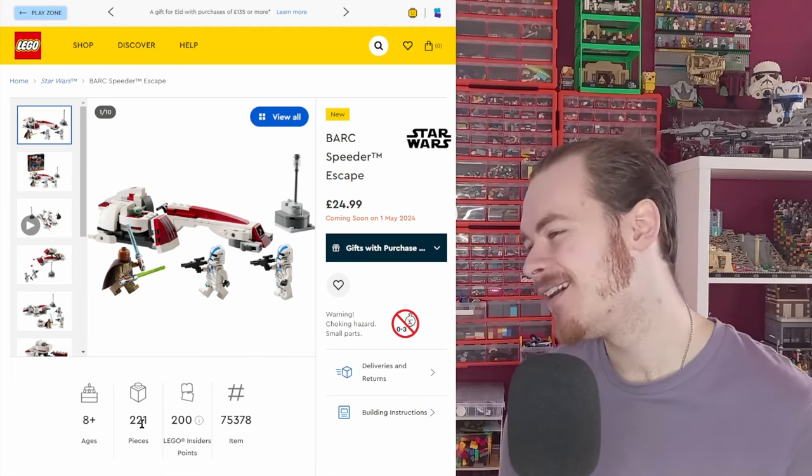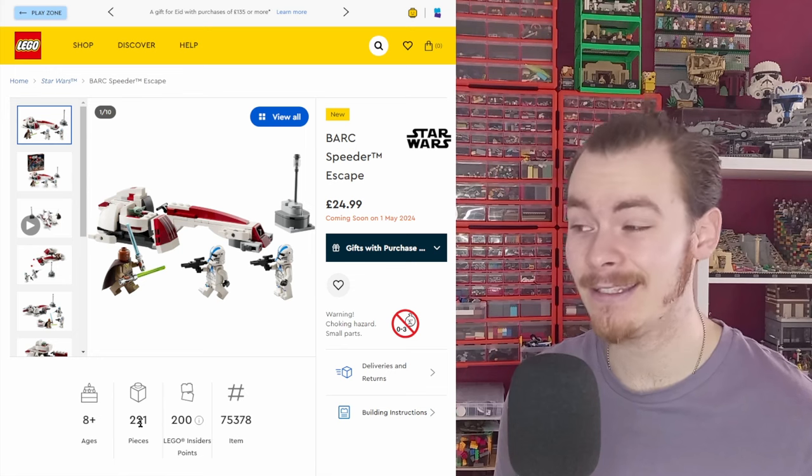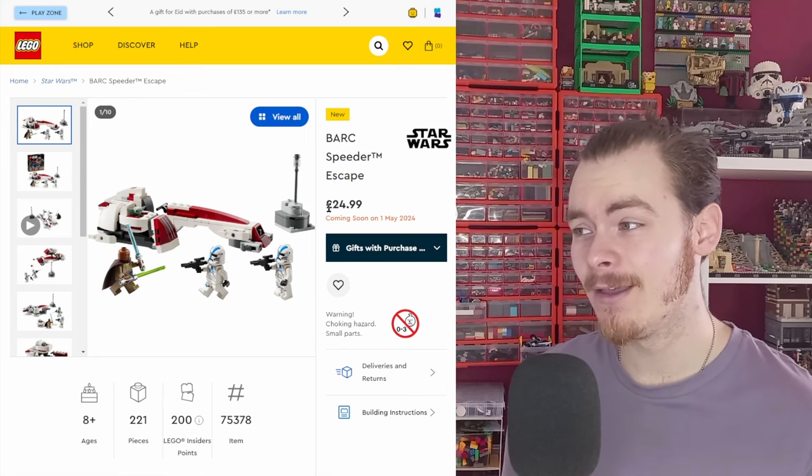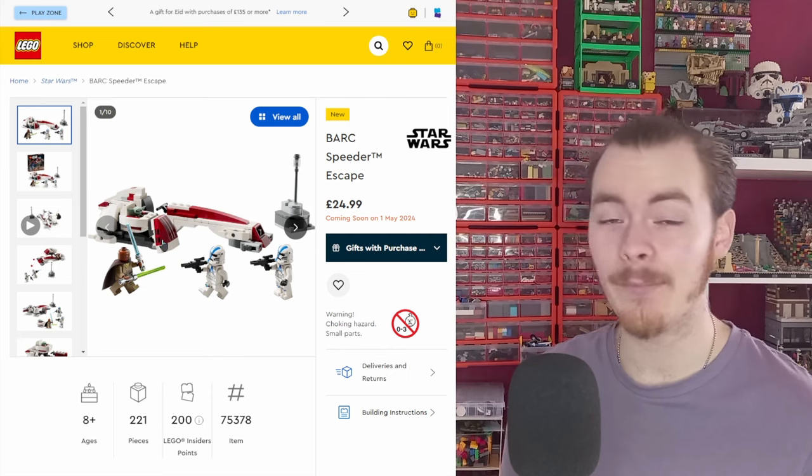221 pieces — okay, it's not at the 100-piece count a battle pack would be at. It is slightly more. But is it £25 worth for a Barkspeeder?